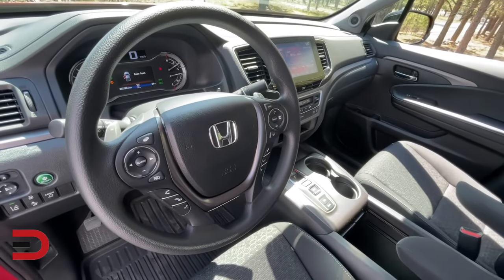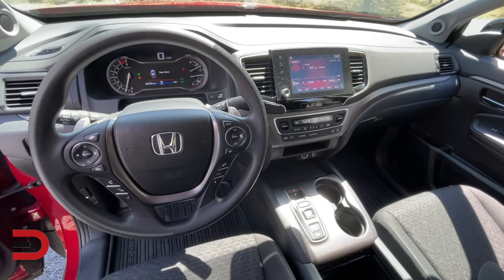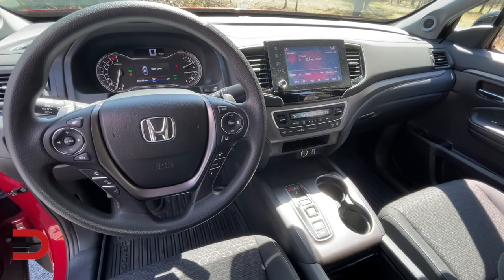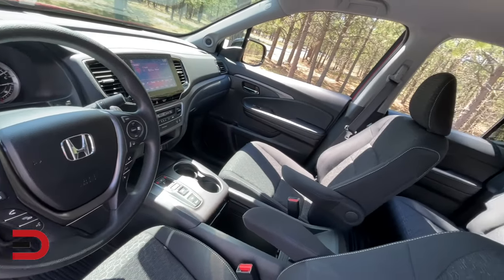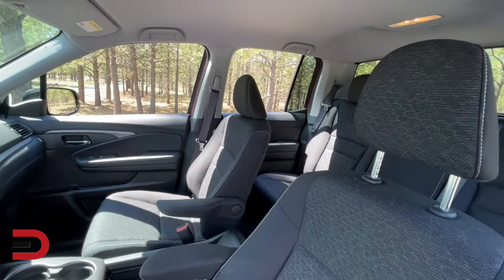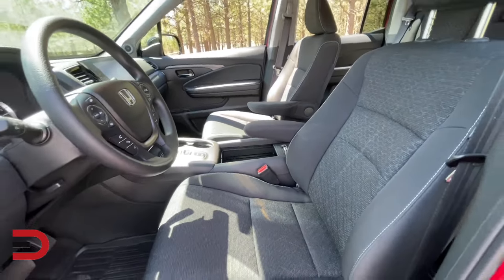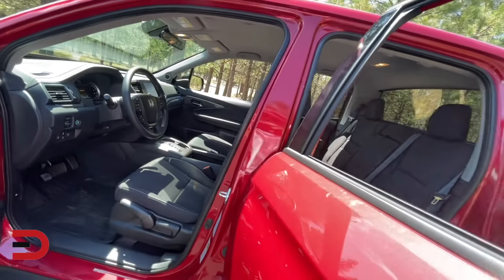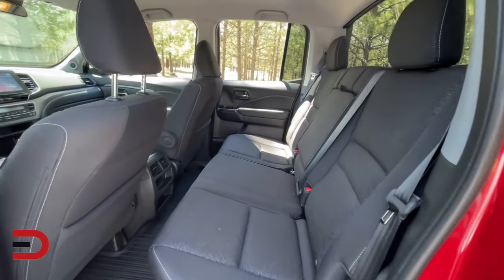We talked about depreciation, the cost of new and used, and resale. There's also the insurance factor to consider. The average cost to insure a Ridgeline is around $1,400 per year; after five years it's around $7,200 in vehicle ownership costs. Unlike depreciation, this expense can be lowered by shopping around for lower insurance premiums — comparing quotes will make sure you're not overpaying.